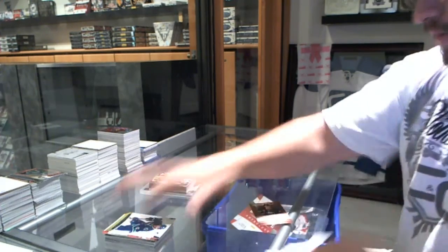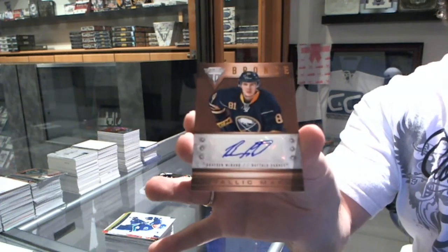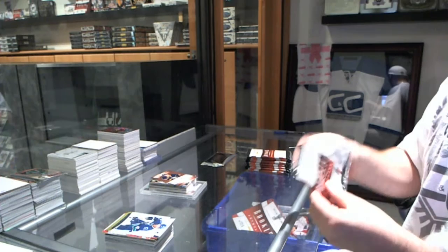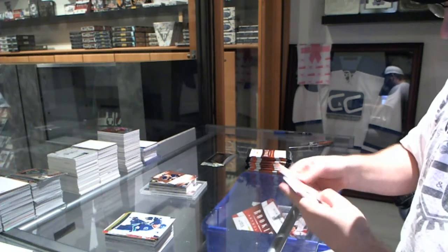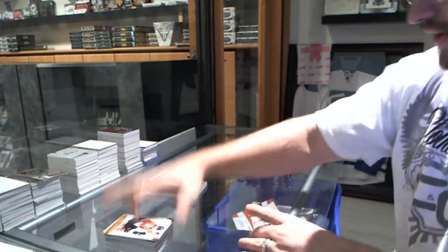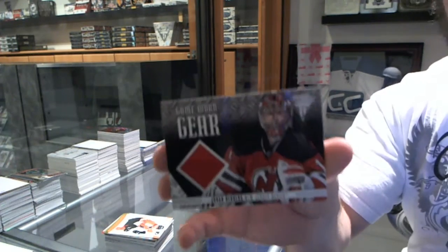We've got a bronze metallic marks autograph of Brayden McNabb. We've got a Pierre Turgeon Contenders Legacies, number 2, $9.99. And a game-worn gear of Johan Hedberg.